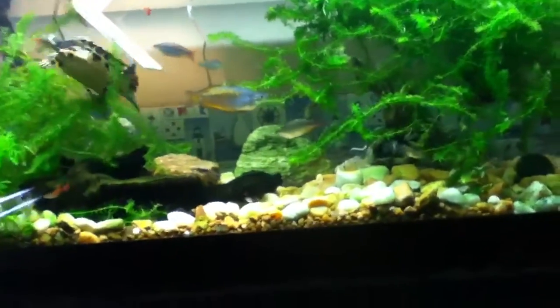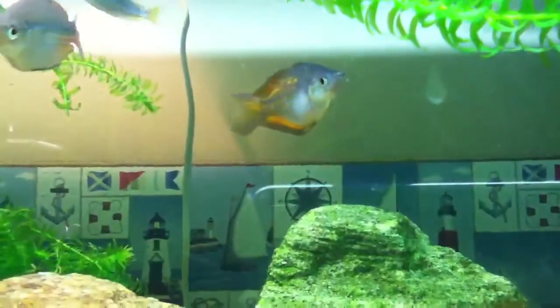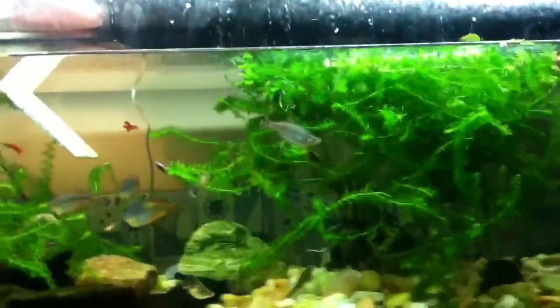Rainbow fish are very beautiful. This is one of my rainbow fish — that is a Parkinson's rainbow fish right there. They need to be kept in a 55-gallon tank, in my opinion, or larger.